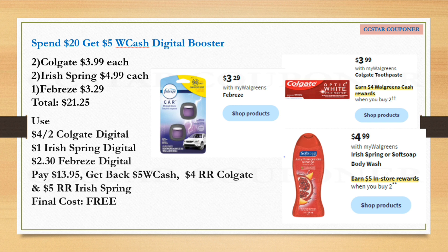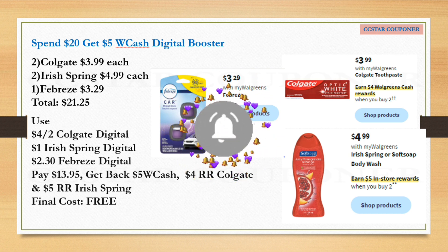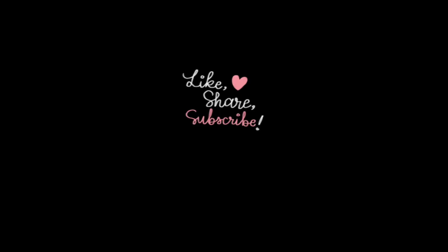I hope you liked this video! If you did, don't forget to give me a thumbs up, share it, hit that subscribe, and make sure the bell is on so you'll be notified every time I upload a new one. Thank you so much for always tuning in — I'll see you in my next one. Happy couponing!